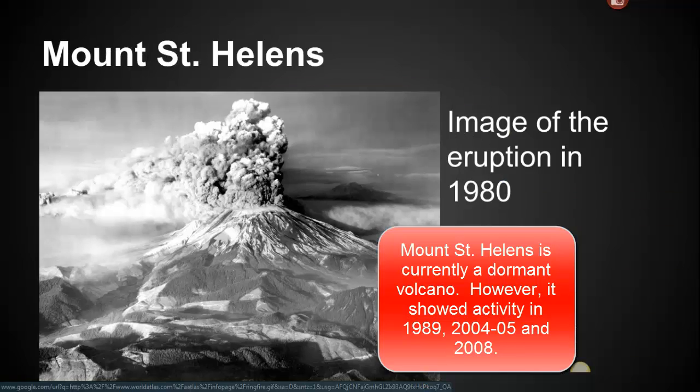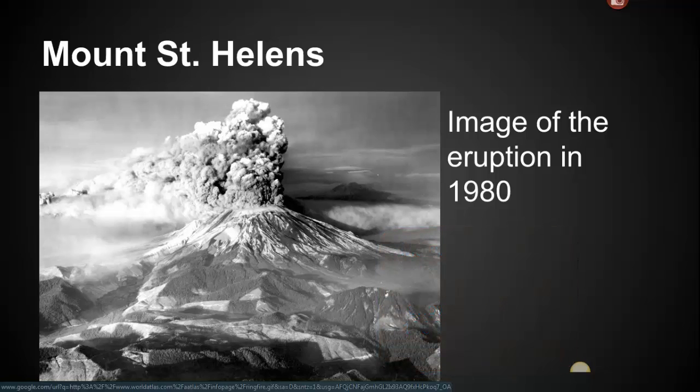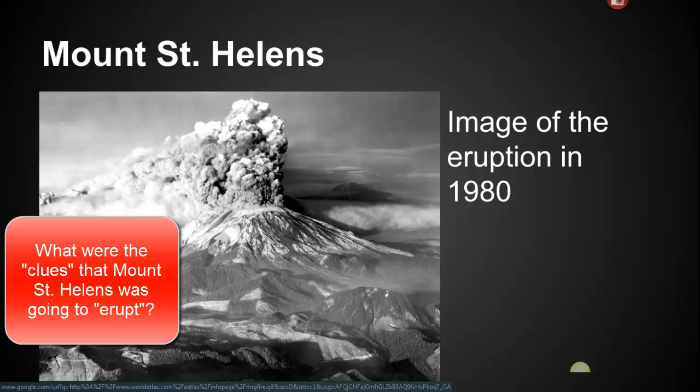We've learned a lot about volcanoes from Mount St. Helens, and so we're going to watch a little video. I apologize it is a little long, but I want to make sure you're starting to notice that we can actually predict when a volcano is going to erupt based on clues that we start to find.